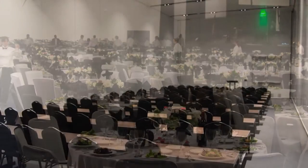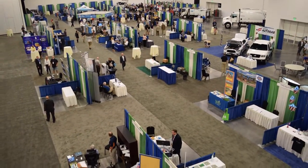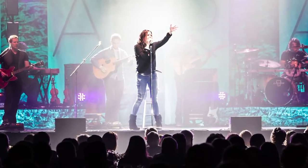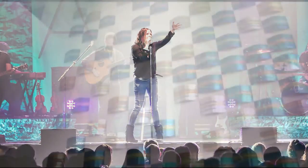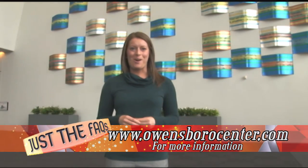Whether you need a ballroom, meeting room, large lobby space, or the entire exhibit hall, the Convention Center's flexible space options can tailor to your event needs. For more information on the Owensboro Convention Center or to book an event, you can visit OwensboroCenter.com. Thanks for watching.